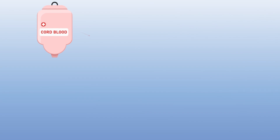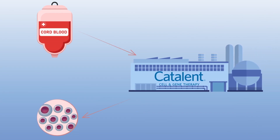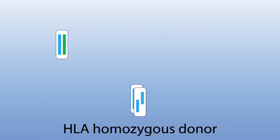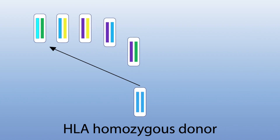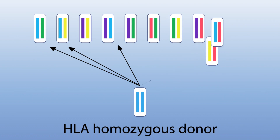Our GMP-compliant human IPS cell lines are derived from HLA homozygous cord blood units. HLA genes are the major determinant of tissue recognition and rejection in the body. HLA homozygous donors match with a much larger number of the general population.